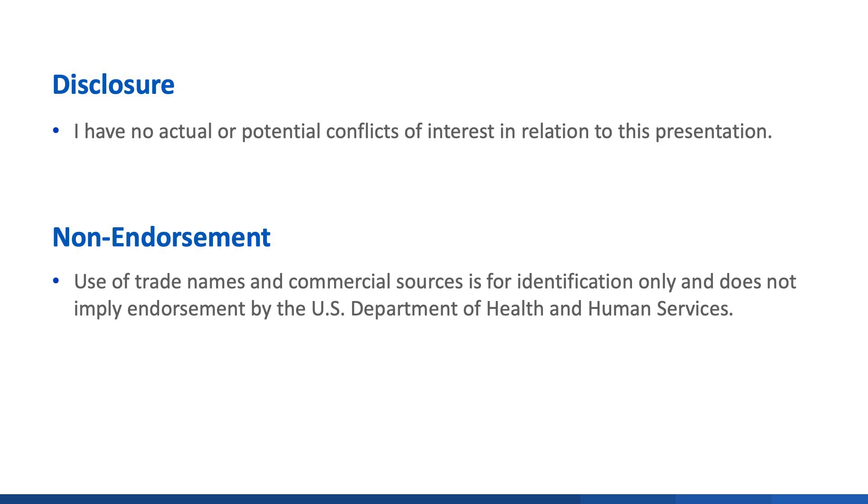I have no conflict of interest to report and any use of trade names does not imply any sort of endorsement.